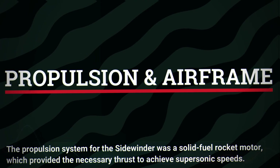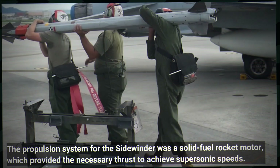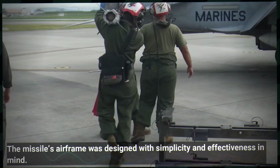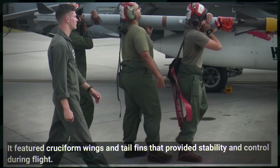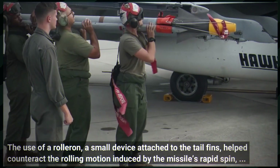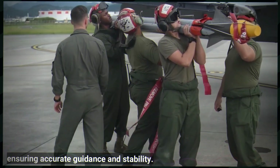The propulsion system for the Sidewinder was a solid fuel rocket motor which provided the necessary thrust to achieve supersonic speeds. The missile's airframe was designed with simplicity and effectiveness in mind, featuring cruciform wings and tail fins that provided stability and control during flight. The use of a rollerон — a small device attached to the tail fins — helped counteract the rolling motion induced by the missile's rapid spin, ensuring accurate guidance and stability.